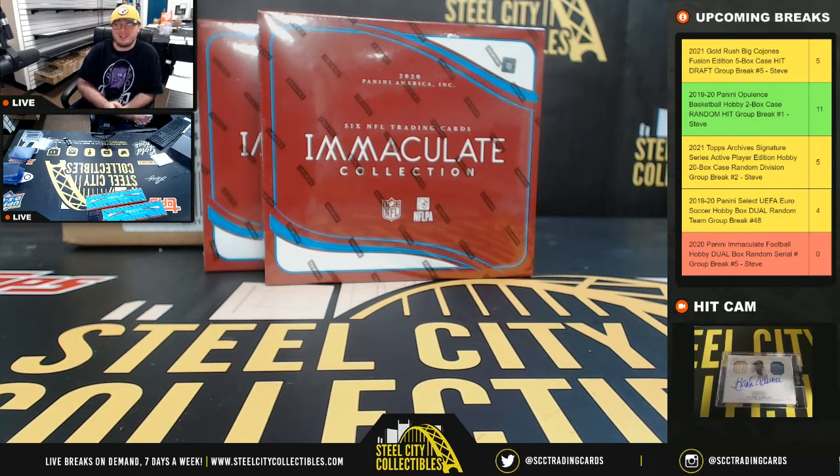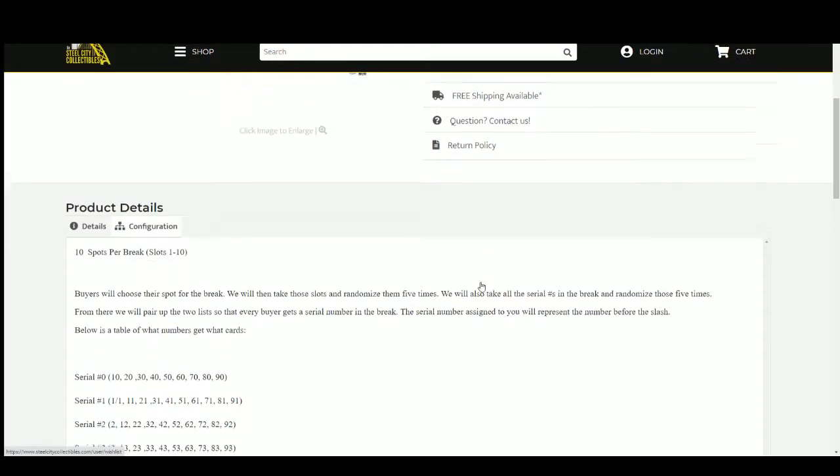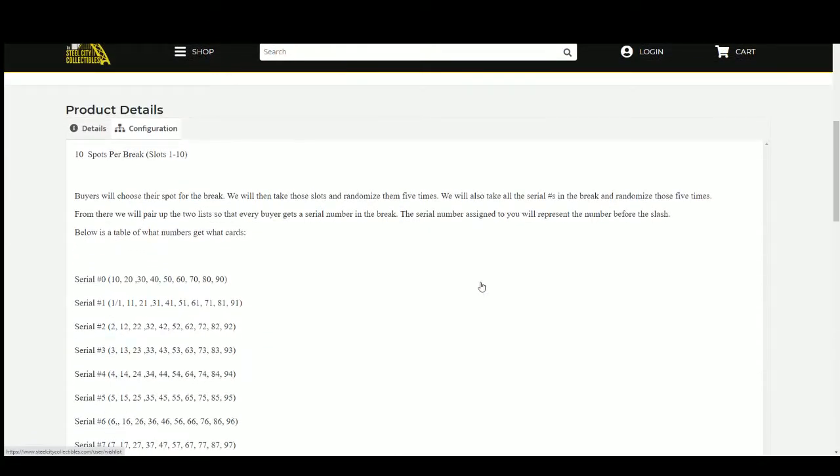Okay everybody, our next break is our 2020 Panini Immaculate Football dual box random serial number group break number five. We're going to jump over here, randomize ten spots five times, then randomize the serial numbers one through zero five times, and pair those two lists up so every customer gets a number in the break.